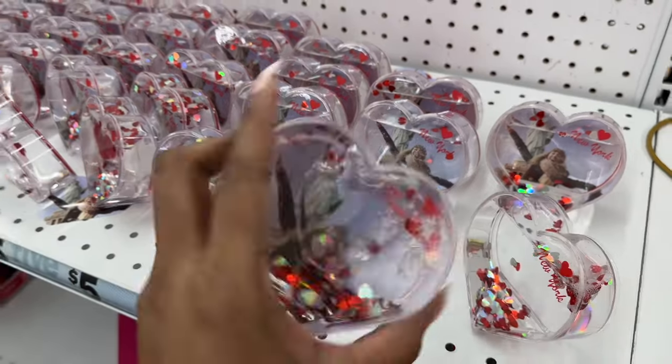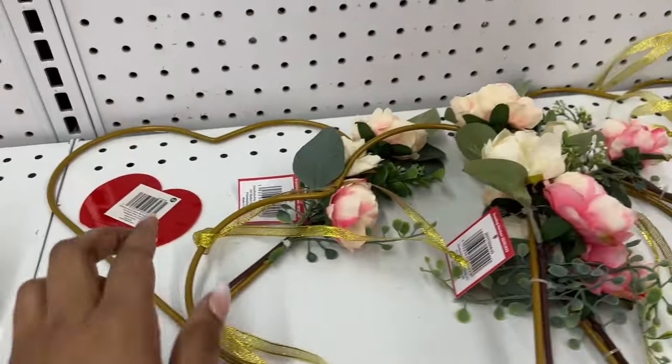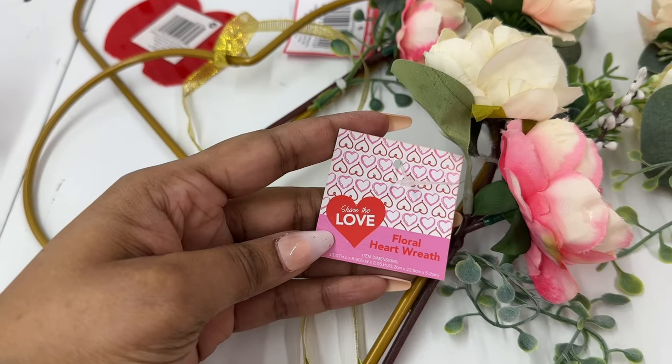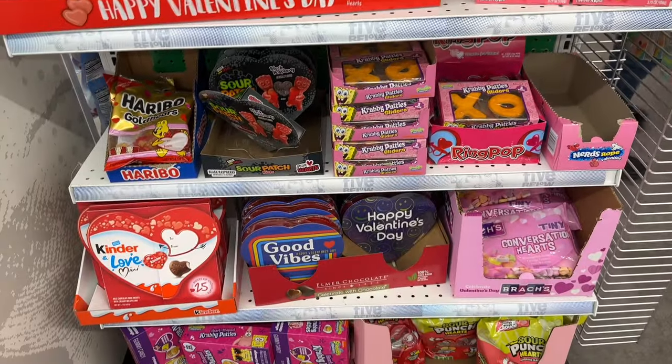This is a valentine glitter heart-shape globe, here is this pretty floral heart-shape wreath, and here are some Valentine candy treats.